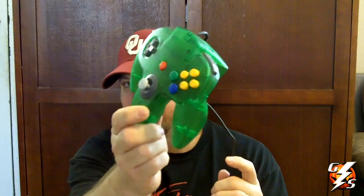Ice Blue 64, got the matching controller with it, and also got a, I think it's Jungle Green controller.